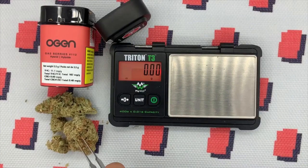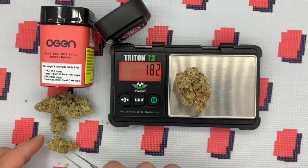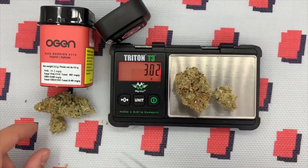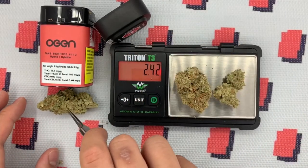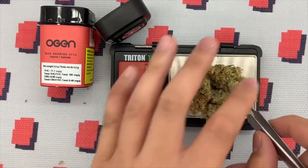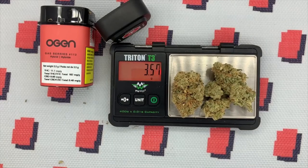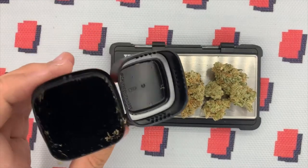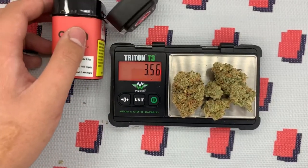Let's get the ever-important weigh-in in. I'm not going to use a cap or anything because I think I can just fit it all onto the scale. So just going to put the four main nugs in — there's not really anything else, which is good because there aren't many popcorn nugs. Looks like we're coming in at 3.56 as the scale settles, so definitely on weight, if anything over a little bit. Looking on the inside, not much left over — just kind of little hairs mostly, not even shake.